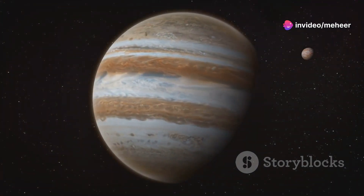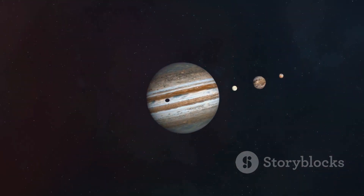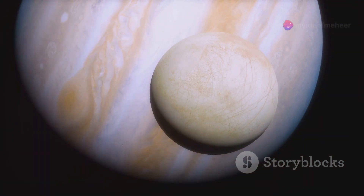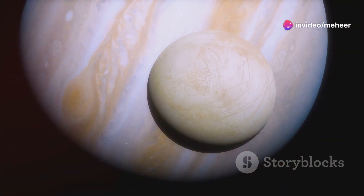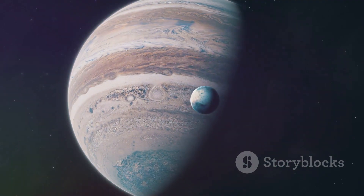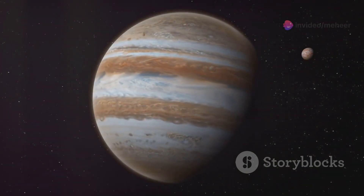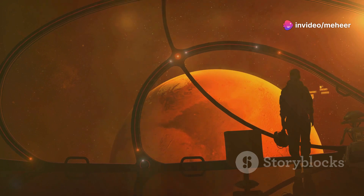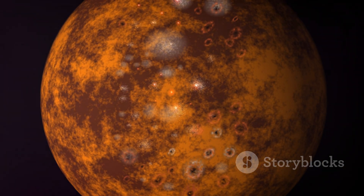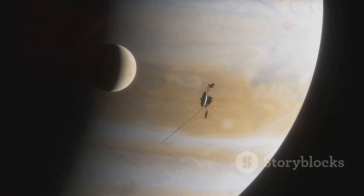Elara is a member of the Himalaya group, a family of prograde irregular satellites of Jupiter. The group is named after its largest member, Himalaya, which has a diameter of about 170 kilometers. Other members include Leda, Lecythia, and S2000J11. These moons are thought to be remnants of a larger body captured by Jupiter's gravity. They provide insights into the formation and evolution of Jupiter's moon system, and their irregular orbits suggest they were captured from the solar nebula. Studying these moons helps us understand how planets acquire and retain their moons.